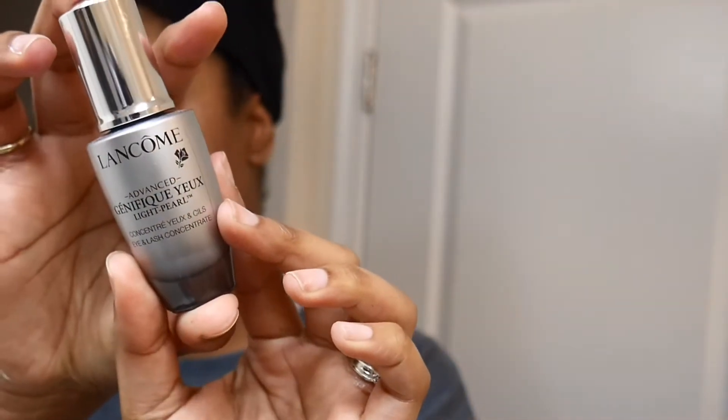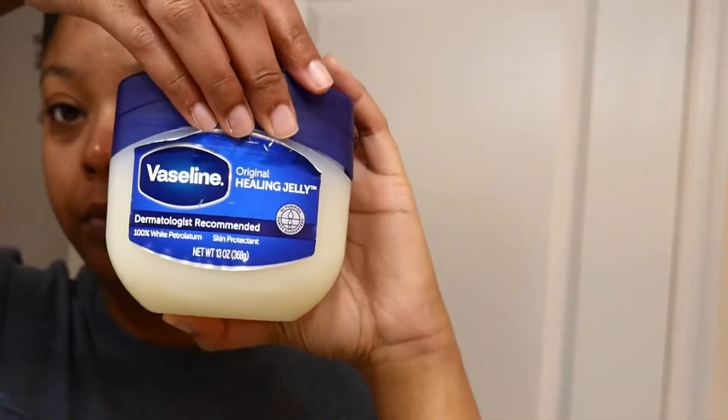Then I go in with literally my favorite under-eye serum by Lancôme — their Génifique eye serum. I'm out of it, I need some more so bad, because it helps reduce dark circles and visible puffiness under the eyes. I didn't have enough of it so I didn't really get to do what I wanted with it.